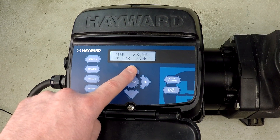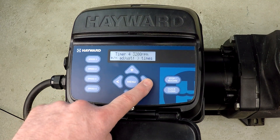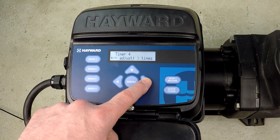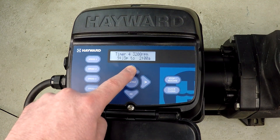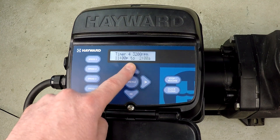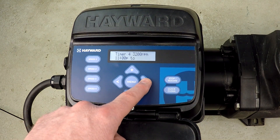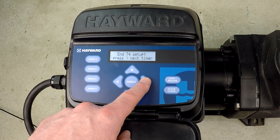Proceeding to timer 4. I want to change it to 3200 — actually 3200 is exactly what I want, so I'll leave that. I'm just going to change the time to 11 p.m. until midnight. What I'm doing here is giving it an hour at the higher speed because I think the pool will benefit from having that. That's timer 4.